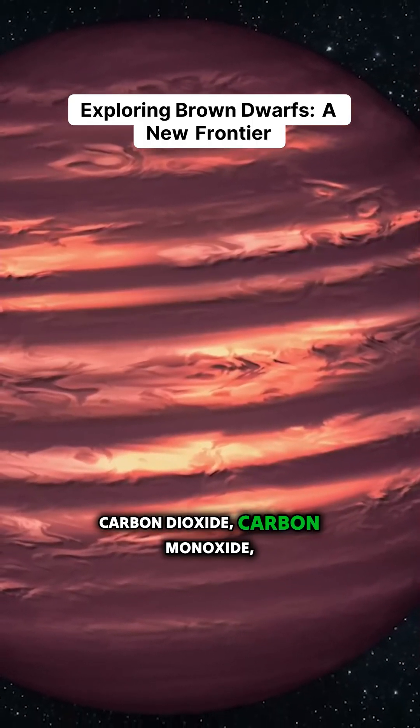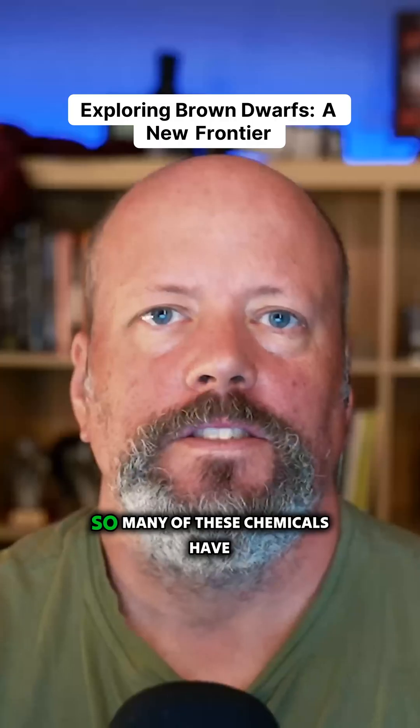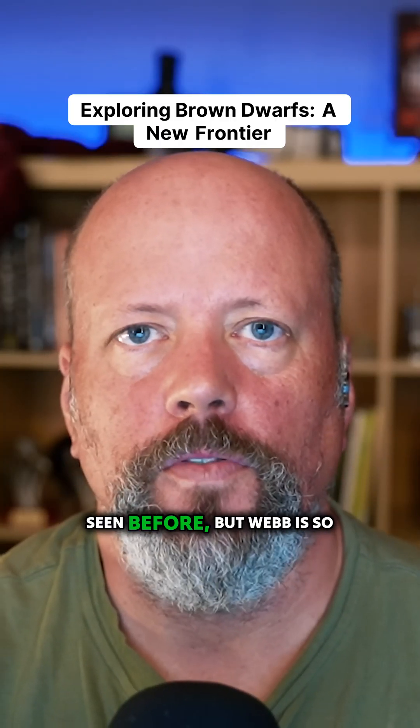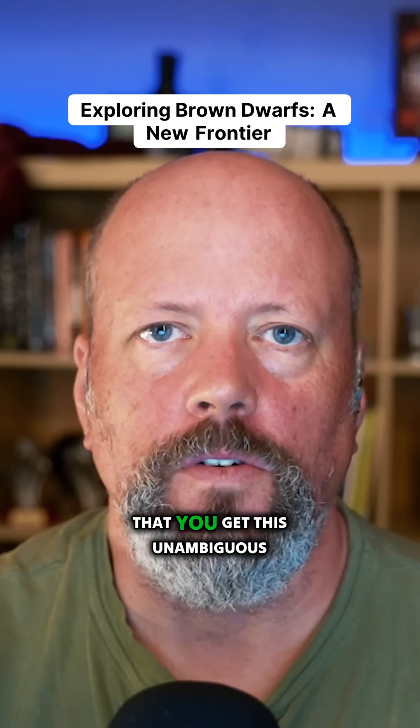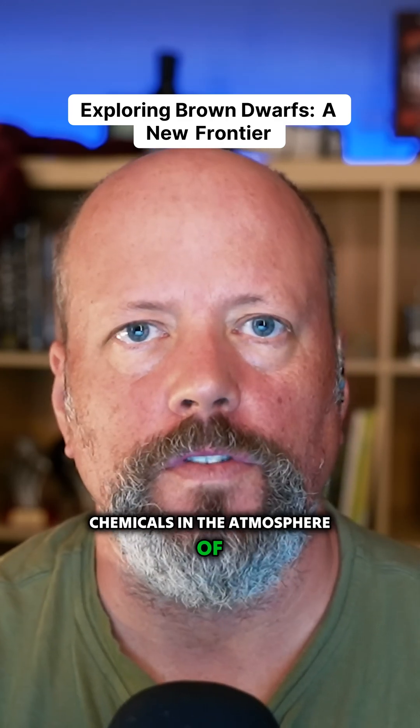They were also able to see methane, carbon dioxide, carbon monoxide, sodium, potassium, and even water vapor. So many of these chemicals have been seen before, but Webb is so powerful that you get this unambiguous signal for the presence of these chemicals in the atmosphere of this star.